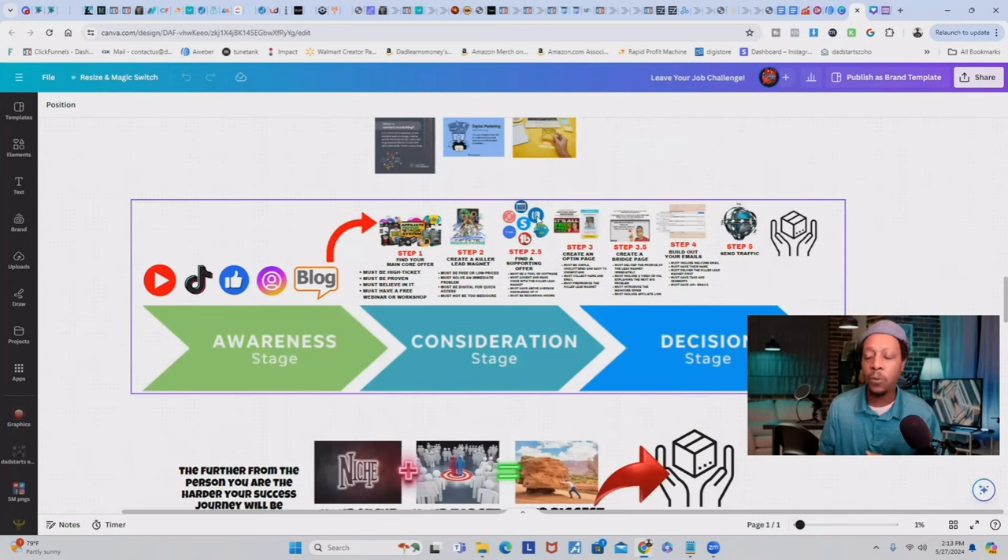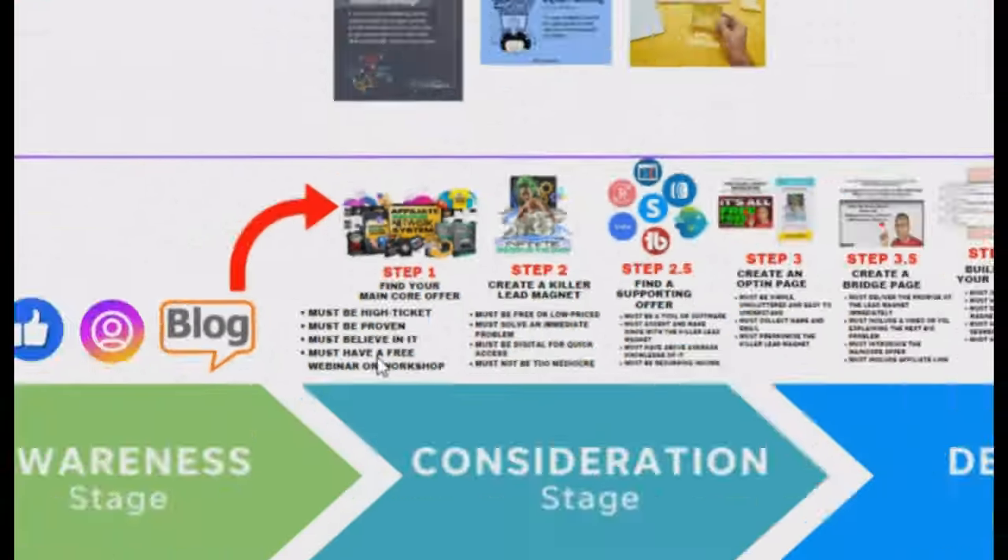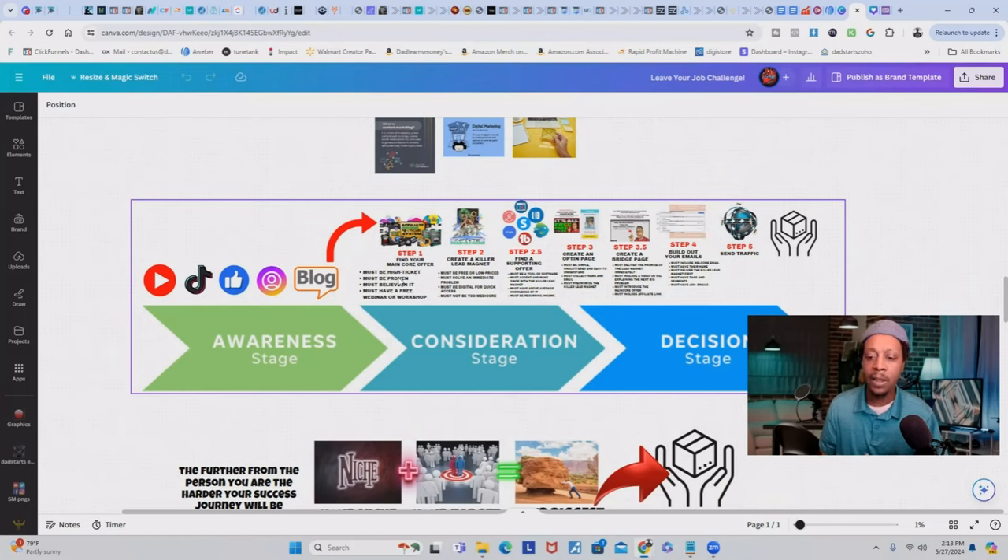When you have your main core offer, you want to work backwards and reverse engineer the whole thing. First, find your main core offer and execute the steps to convert a prospect into a paying customer. Your main core offer should be high ticket, it must be proven, you must believe in it, and it must have a free webinar, course, or workshop attached to it.